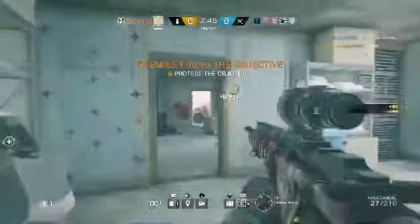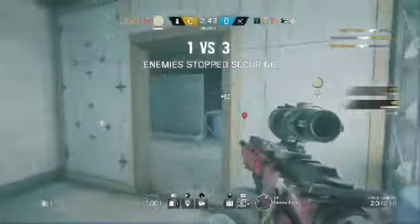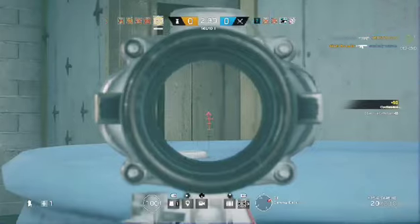Op-4 found the biohazard container. Friendly, last operator standing. Biohazard container securing paused. Take out the hostiles. Prevent further access to the biohazard container.